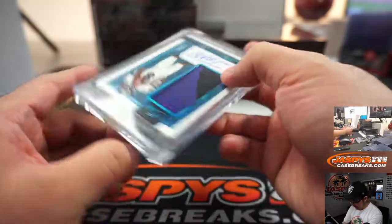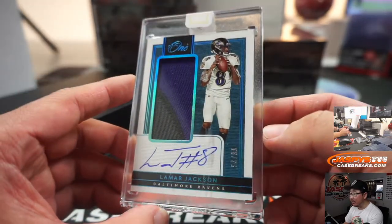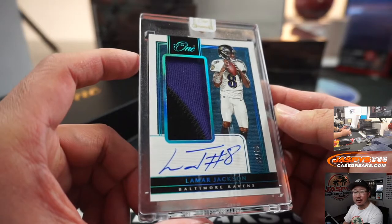Then we have a Lamar Jackson — a little scuff on the one-touch there — but an 8 out of 25, two-color patch, an on-card autograph for the Purple Birds. Nice. Arik Hebner with the Ravens.